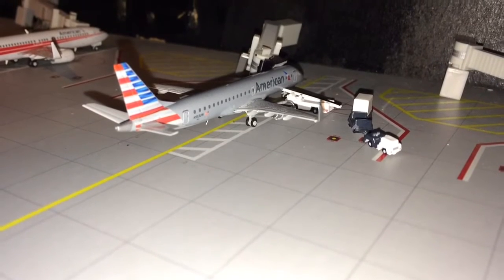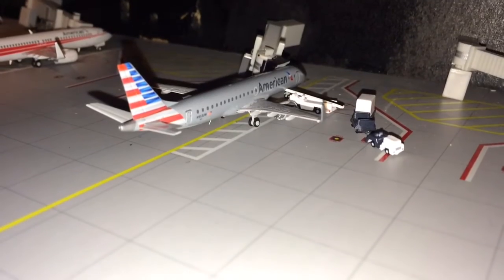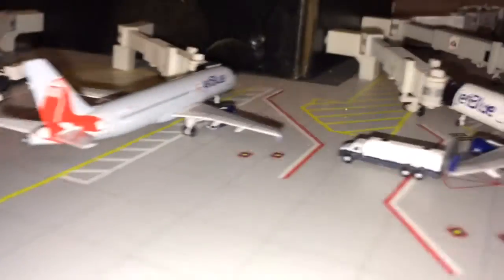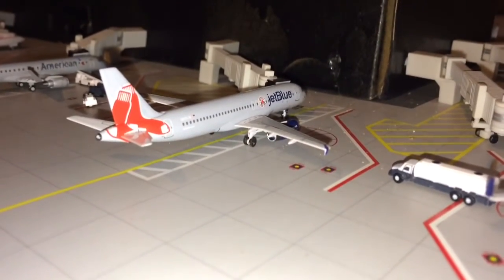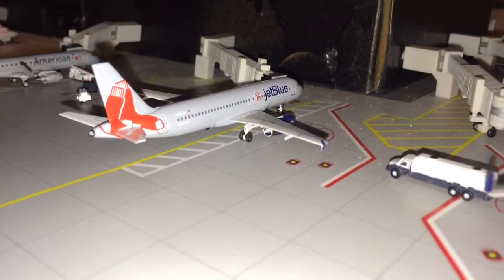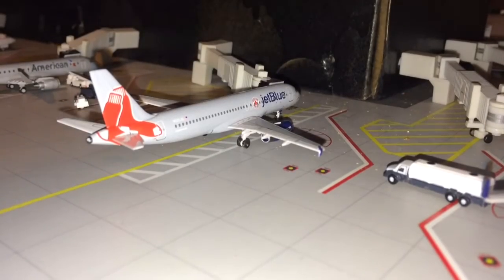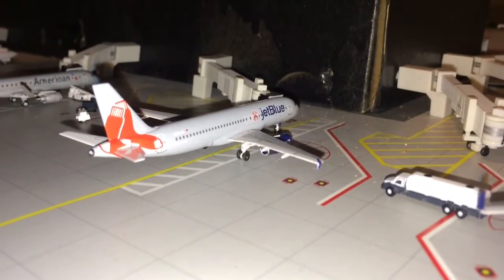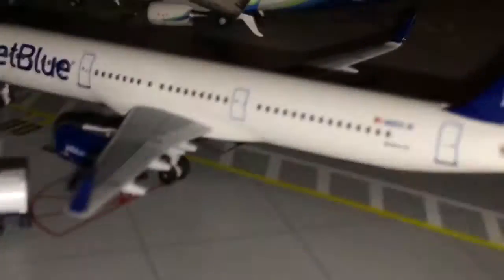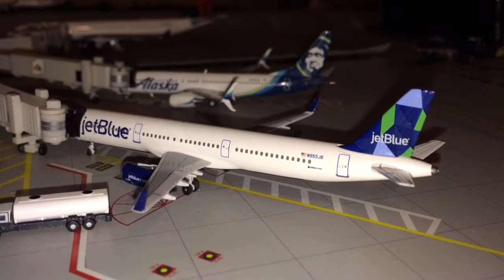Next we have the American Airlines ERJ-190 heading out to Dallas Fort Worth. Next up is the JetBlue A320 in the Boston Red Sox livery — this A320 will be heading out to Orlando. Beside him we have a JetBlue A321 in the Prism livery, still building fuel for a flight down to San Juan, Puerto Rico.